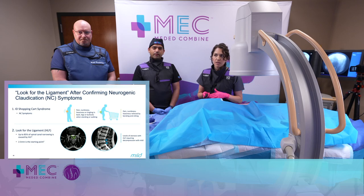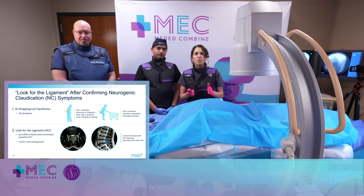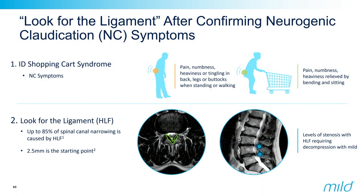If you take nothing else away from today, you need to look at those MRIs. When you're looking at your patients' MRIs, start looking for the ligament. That ligament is hypertrophied in a really significant portion of our patients. Look for the ligament.